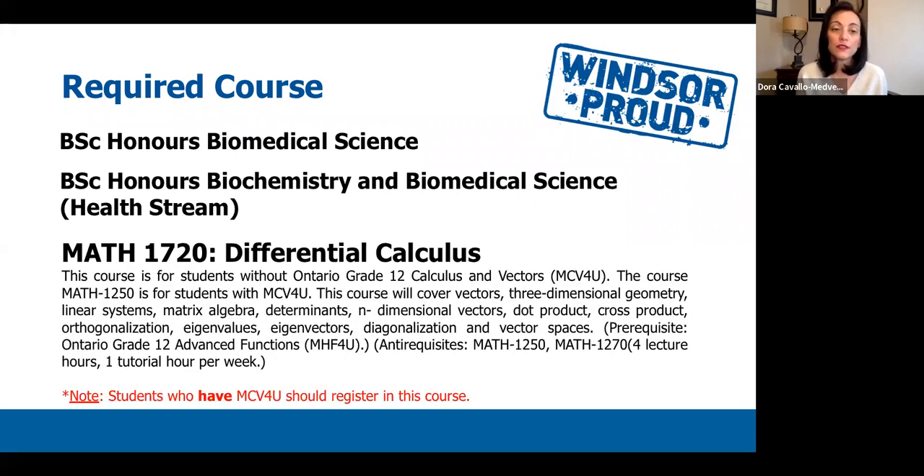The third required course is a math course. There are two calculus options. The first is MATH 1720, Differential Calculus — an introductory calculus course going into calculus and vectors. This course is specifically for students who have completed the Grade 12 Calculus and Vectors course, MCV4U. If you've taken that Grade 12 course, then MATH 1720 is the calculus course for you. It is required for both Honours Biomedical Science and Honours Biochemistry and Biomedical Science Health Stream students.